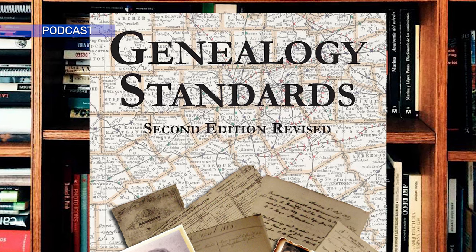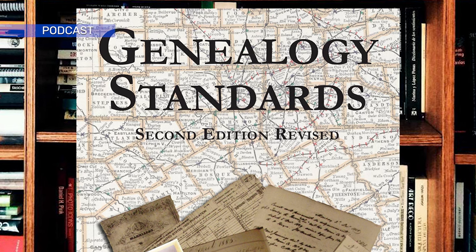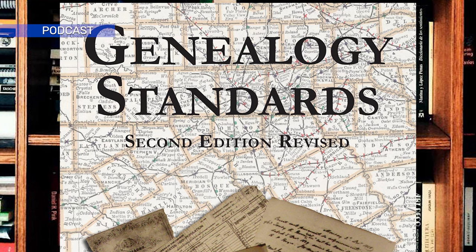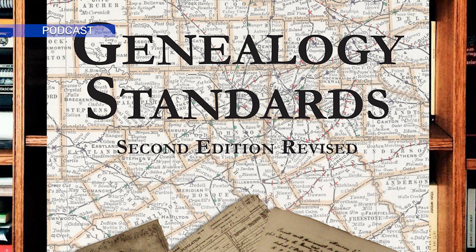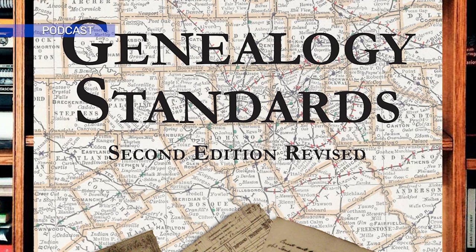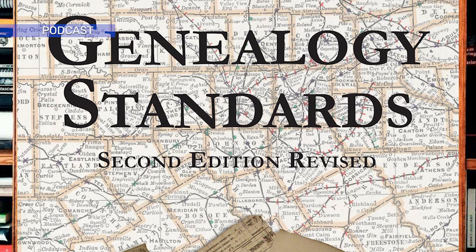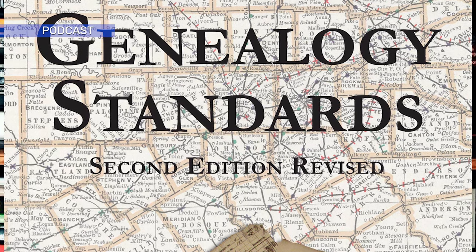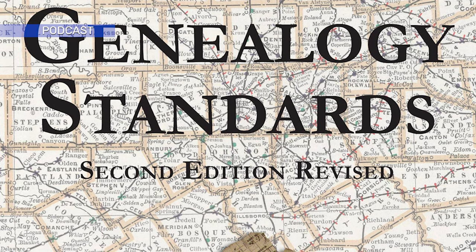The Board of Certification of Genealogists is concerned with making sure that all genealogy research is as accurate as it can possibly be. This is especially true of anyone seeking certification as a professional genealogist, but is also important for anyone who does genealogy — even if they are doing it only for themselves and or their own family. There is always a certain degree of uncertainty about the accuracy of any historical information unless you were personally there to witness and or record it.